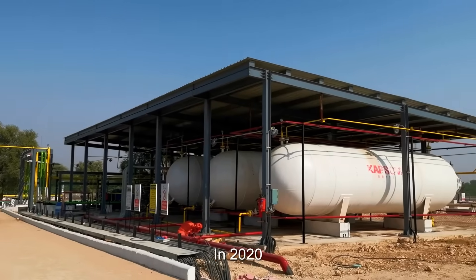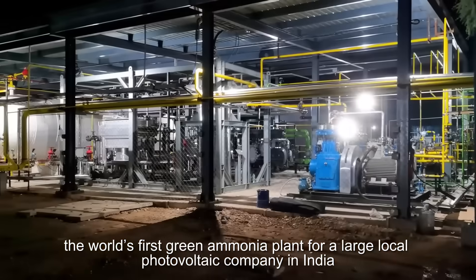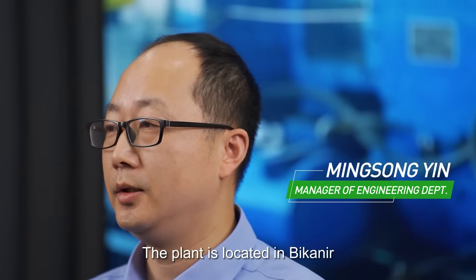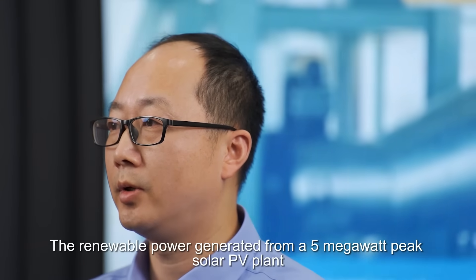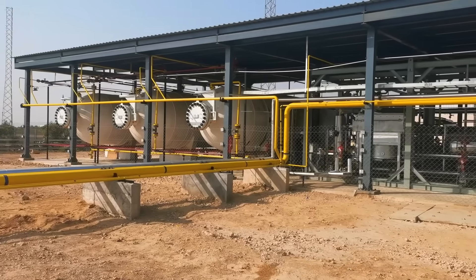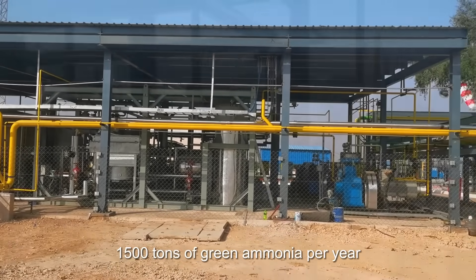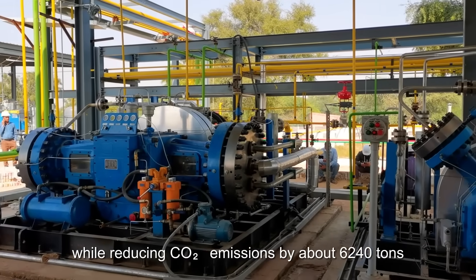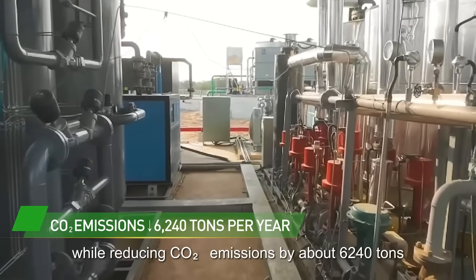In 2020, CAPSAM designed and supplied the world's first green ammonia plant for a large local photovoltaic company in India. The plant is located in Bikaner, Rajasthan, India. Renewable power is generated from a 5-megawatt peak solar PV plant. The plant produces more than 1,500 tons of green ammonia per year, while reducing CO2 emissions by about 6,240 tons.